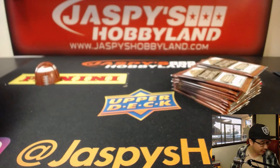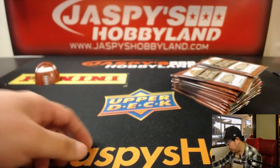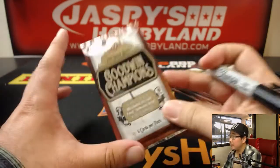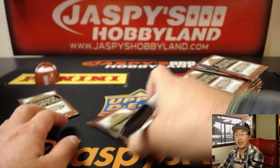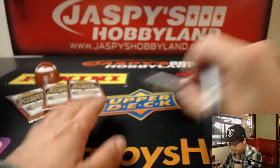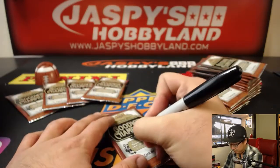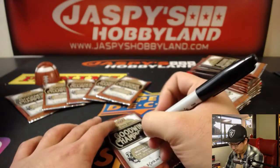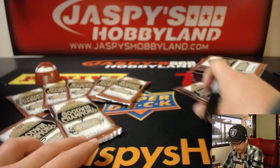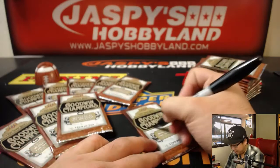But you'd be surprised at the kind of value it has on the secondary market. Check it out — there's another box in the store at the moment. Check out the next box on 10buckbreaks.com, breaking right here on the main channel. If you're re-watching the replay of this break, you can skip this part — just fast forward through it. There's nothing important that happens here except for me numbering the packs.